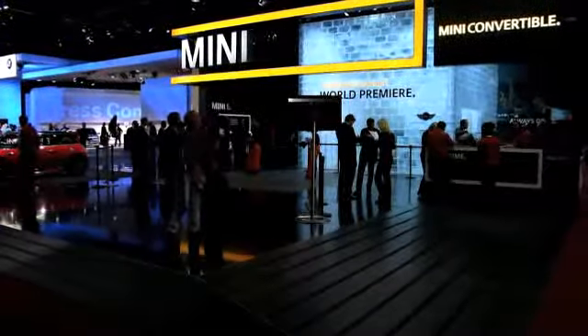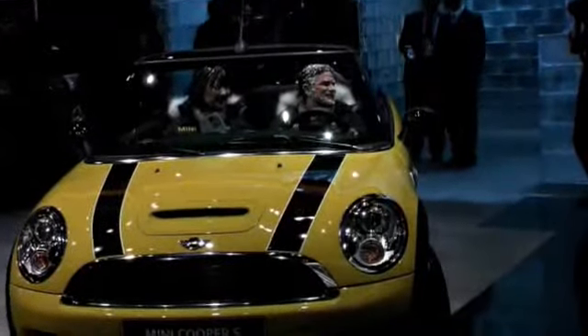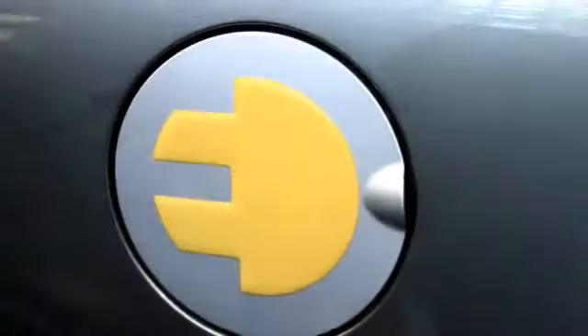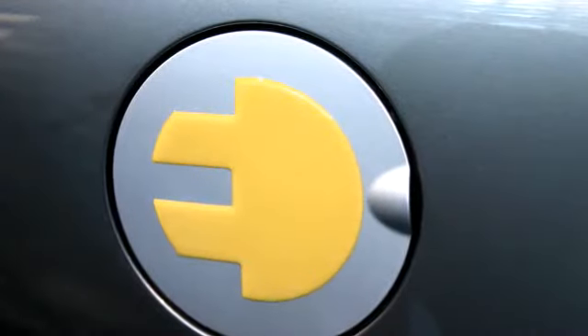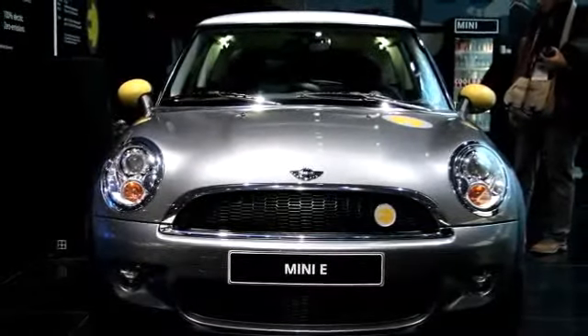Mini showed off their new convertible — they did a little splash through some fake ice walls. They also brought the car they showed off at the LA Auto Show: their all-electric plug-in car, which you can get for about $850 a month if you apply for the right lease concept.